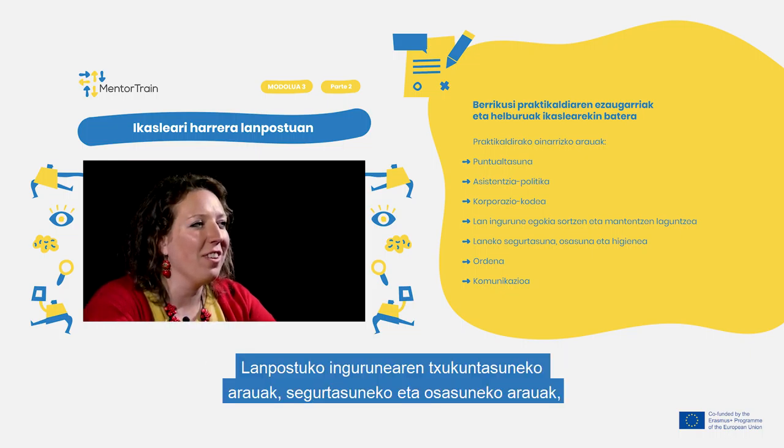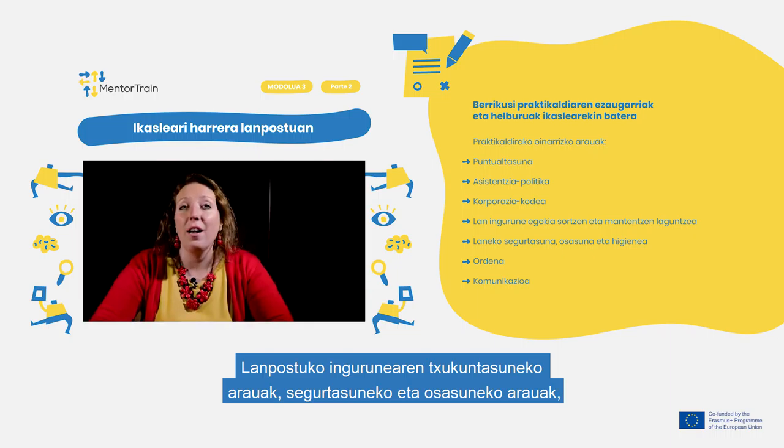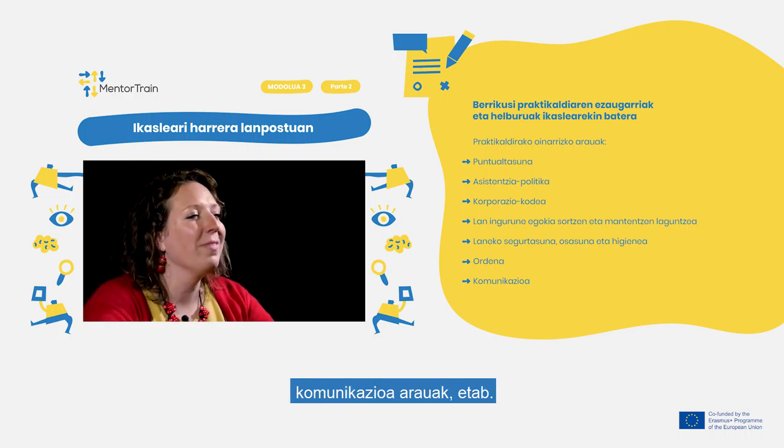Cover the contribution to the creation and maintenance of an adequate work environment, as well as security, health and hygiene at work, and tidiness and communication.